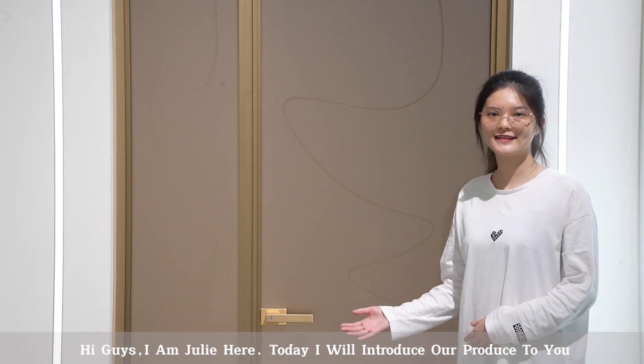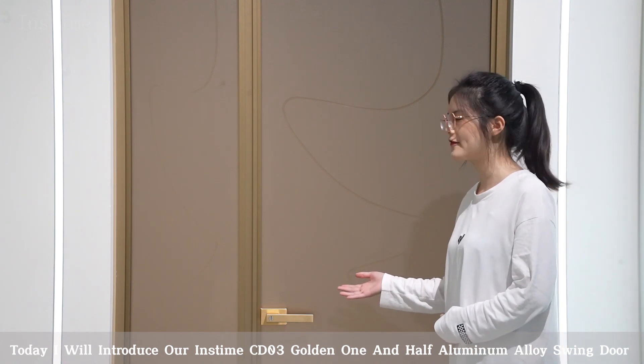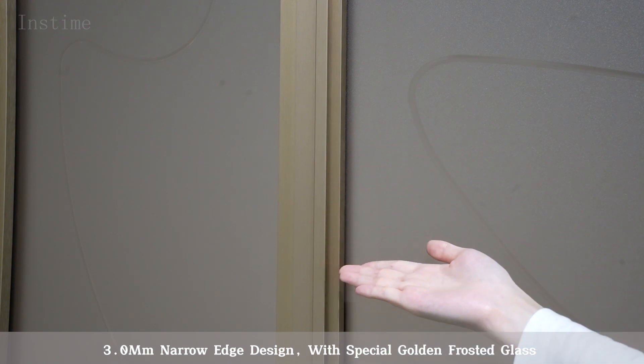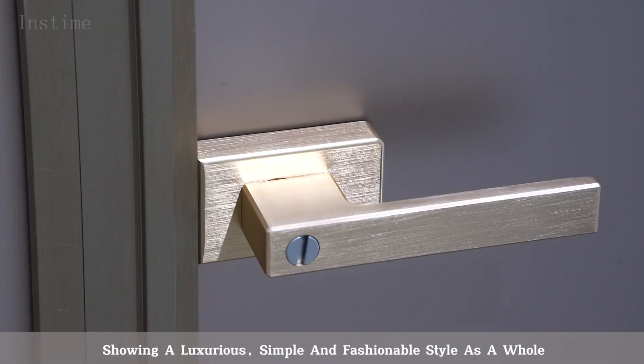Hi guys, I'm Julie here. Today I will show our Instam CD03 Golden 1.5 Aluminum Alloys window. 3mm narrow edge design with special golden frosted glass, showing a luxurious, simple and fashionable style as a whole.